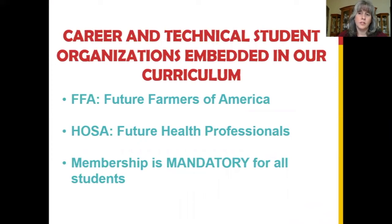HOSA, Future Health Professionals, is the Career and Technical Student Organization for the other four strands of our academy. Membership in these organizations is mandatory.